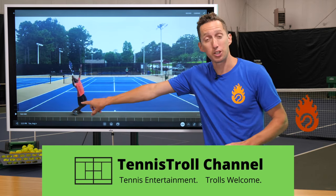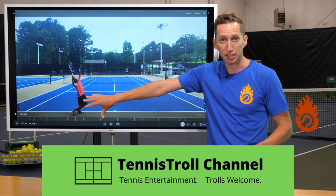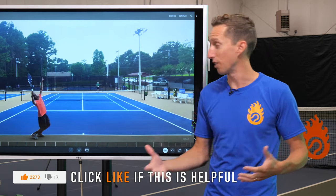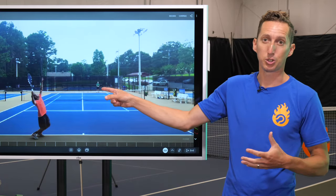First and foremost, thank you to the YouTube channel Tennis Troll. He's the one that provided this original footage. Please give him a like if you appreciate the fact that he's open and vulnerable enough to post his match against a really, really difficult pusher.